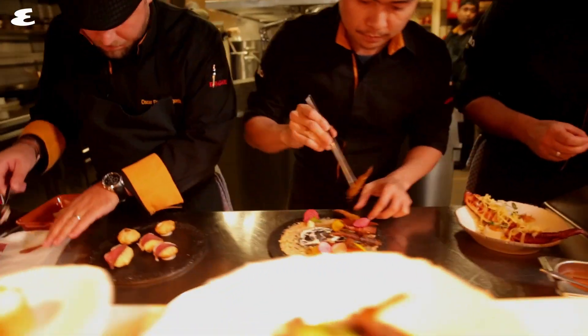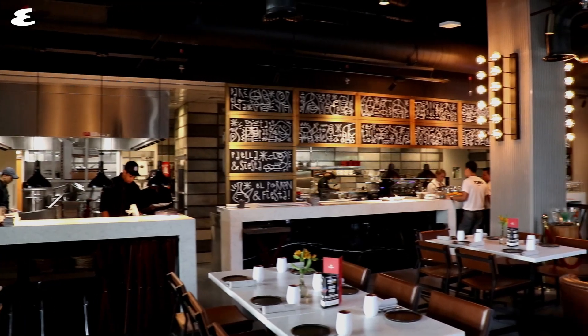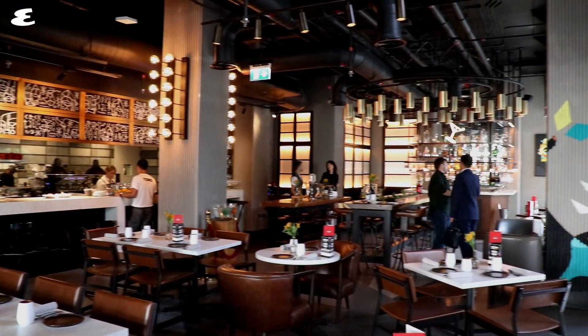This restaurant is tucked away in Dubai's CityWalk and makes up part of the complex's licensed area. It sits alongside the fine-dining stalwarts of Lima and Galvin Dubai, so it's safe to say that it's up against some stiff competition.